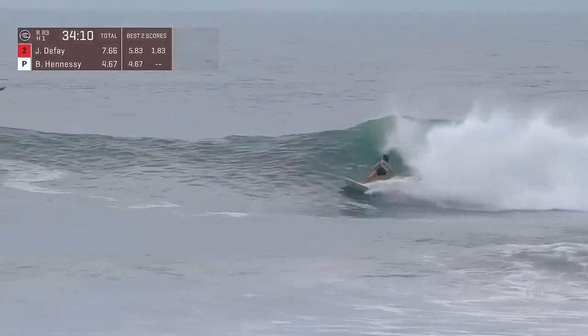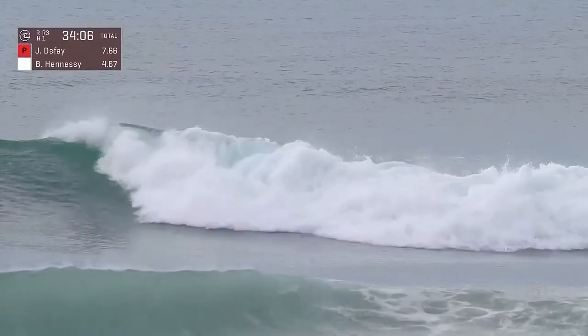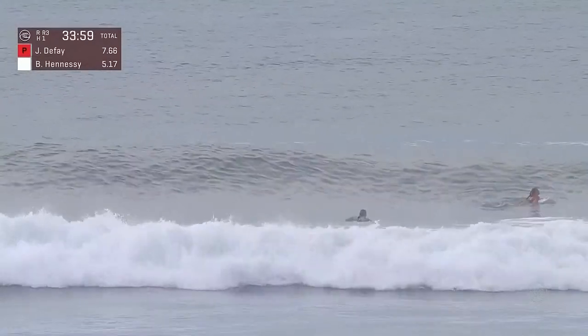With the takeoff, it's Brisa Hennessy, just up and out real quick — 34 to go. The official call has been made, but for me it's not official until we get word from Strider Wasilewski in the lineup. Give us your take on this beautiful morning at Barra.